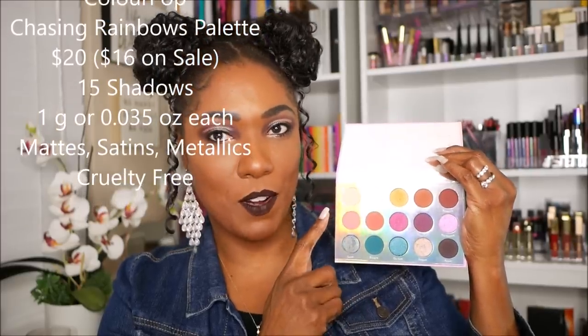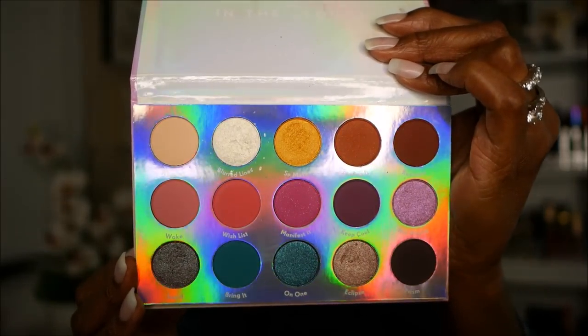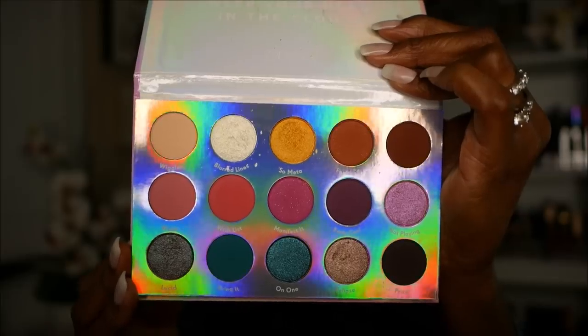Just some basic information about this ColourPop eyeshadow palette. There are 15 shadows in this palette. As you can see, there's no mirror in here, as with most ColourPop palettes unless it's a collab palette. I'm going to bring it a little closer because the holographic packaging is throwing off how they look. I like this palette — using it to create three looks really gave me a feel of how it works, performs, and the range it has.